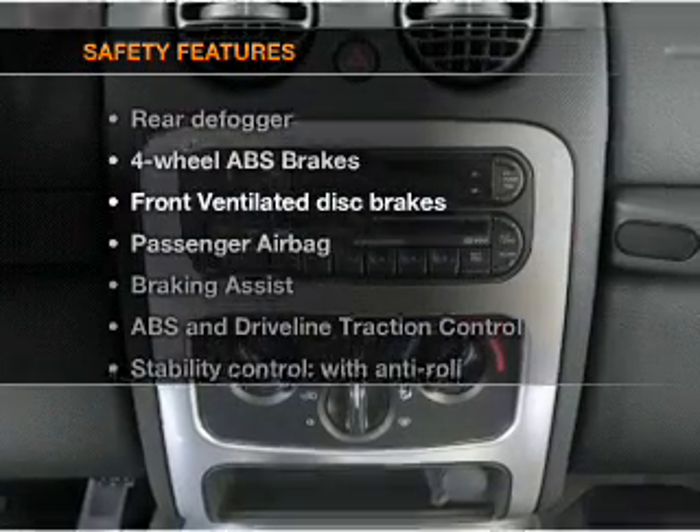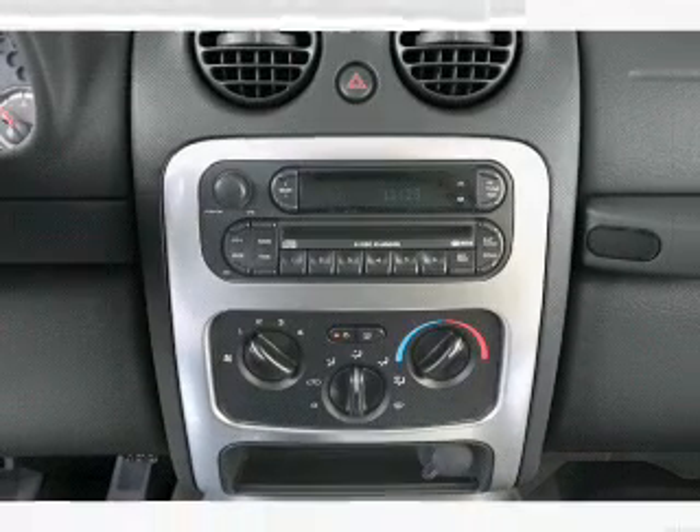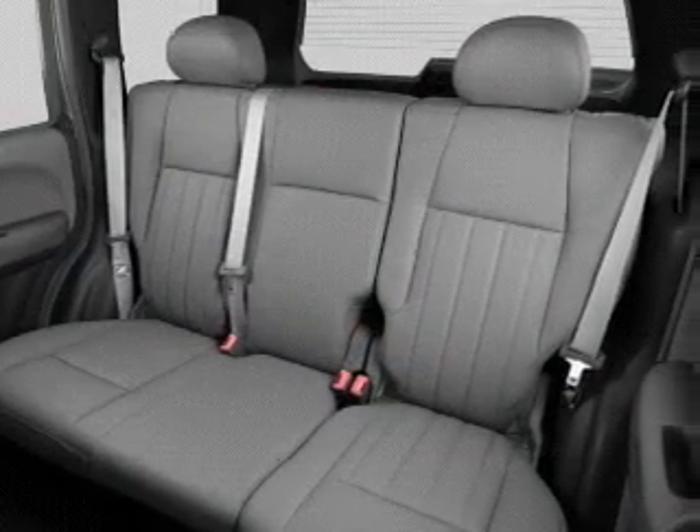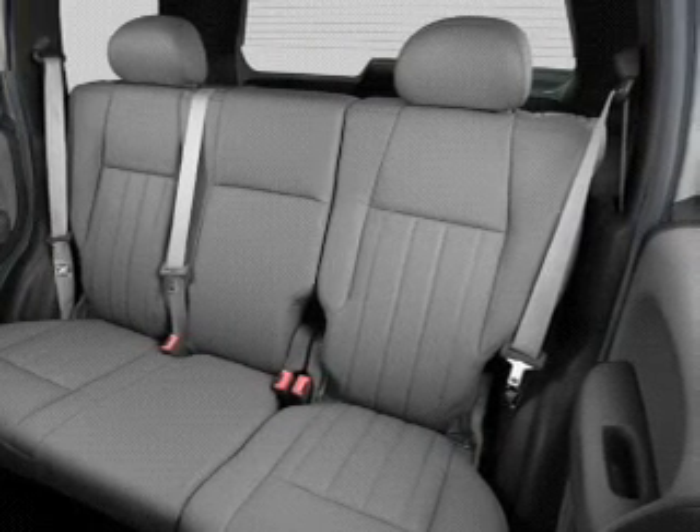If safety is a high priority, rest assured knowing that these top safety components are included. Front ventilated disc brakes, passenger airbag, stability control. Call today to schedule a test drive.